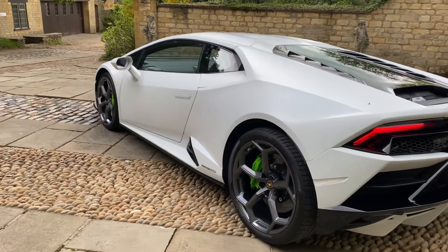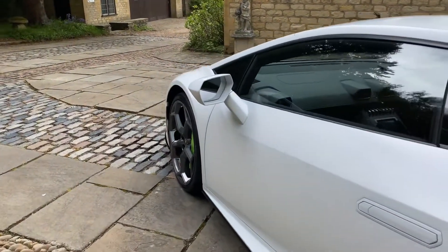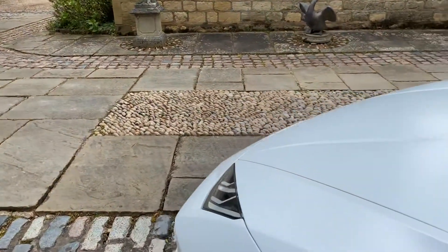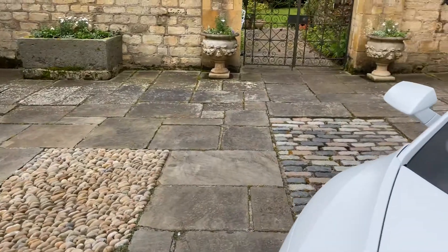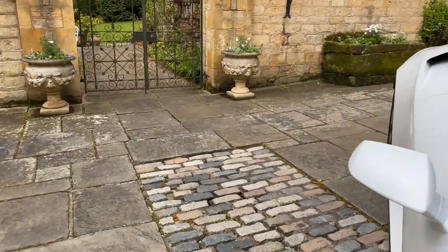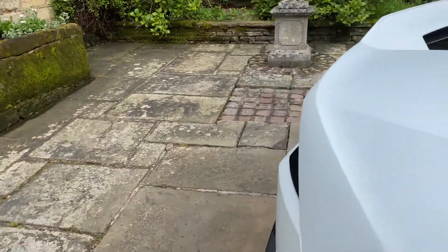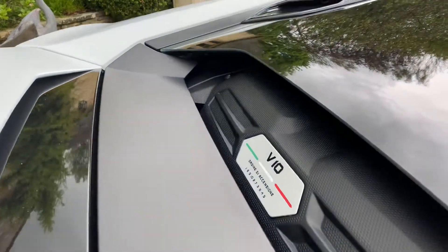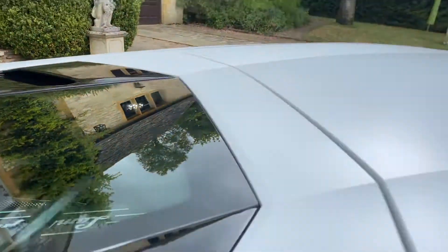The colour combination works perfectly on this car. Love the finish on this clear satin PPF, which is obviously protecting the Bianco Icarus paintwork below it. You can also see the transparent engine bonnet with the plenum chambers visible inside.